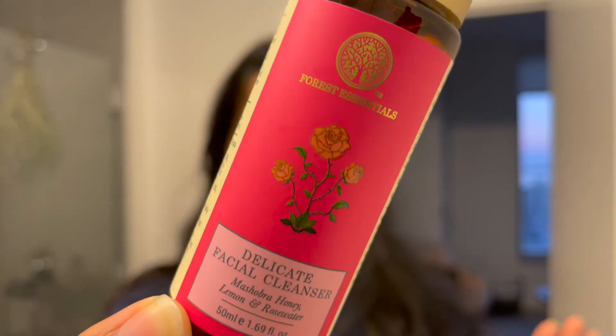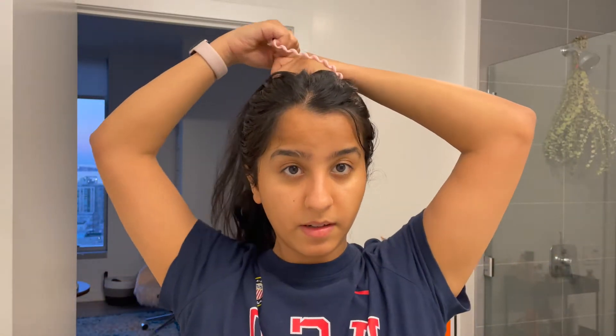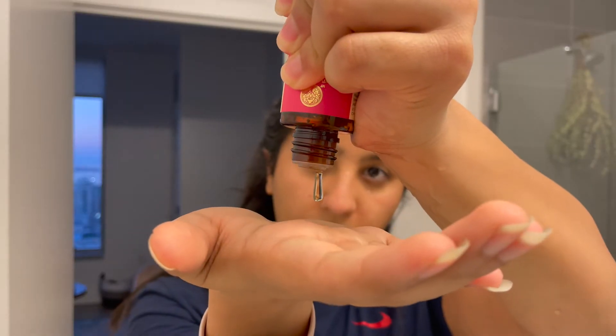What I like to start with is obviously cleansing. For my skin cleanser, I've recently started using this Forest Essentials delicate facial cleanser. I got this recently and I just swear by it — every time I wash my face, I apply the cleanser or face wash on my skin and then use this to kind of scrub my skin.